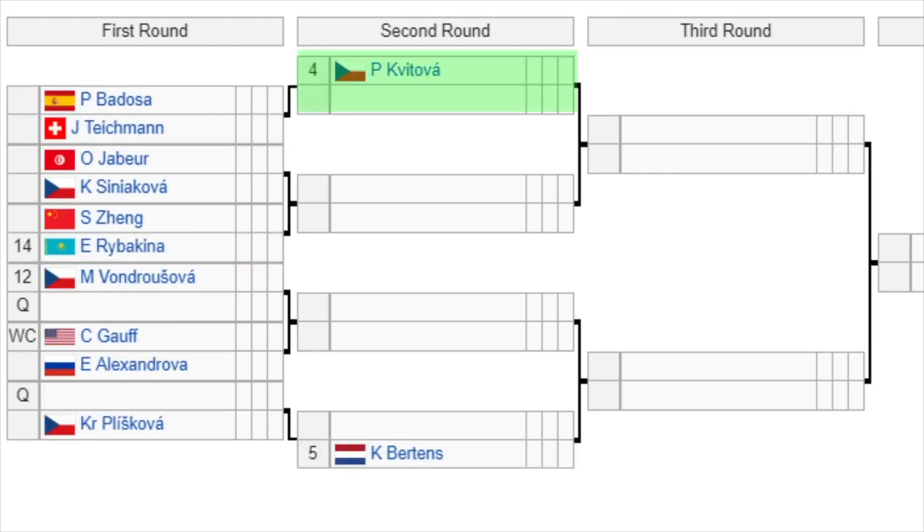In the second part of the draw, number 4 seed Kvitova — who just won in Doha last week — gets a bye in the first round and will play the winner of Badosa versus Teichmann in the second round. Then we have Jabeur versus Siniaková, with the winner playing either Zhang or number 14 seed Rybakina. Number 12 seed Vondroušová gets a qualifier, with the winner potentially facing wildcard Gauff or Alexandrova. Kvitova is the standout name here — she's in form and played amazingly last week.